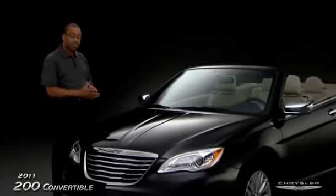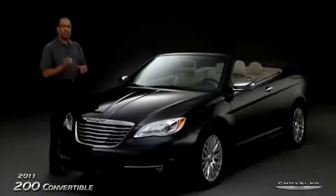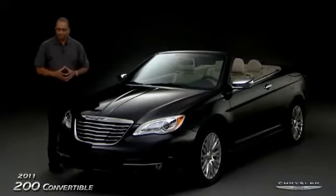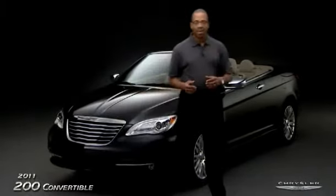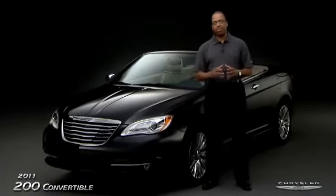We've also refined the suspension — in the front we have a McPherson strut, and in the rear we have a multi-link suspension. The suspension has been tuned to give you reduced noise, vibration, and harshness, and a very good ride and handling. The Chrysler convertible offers good looks, an award-winning engine, and a refined ride.